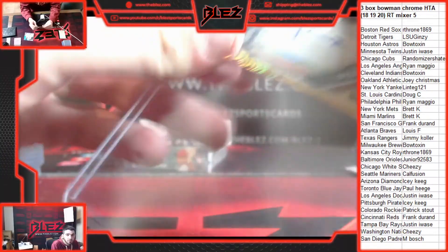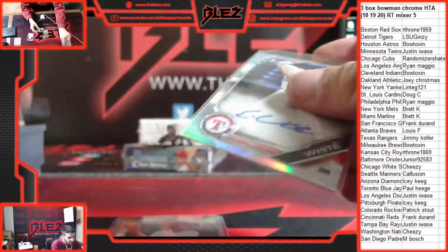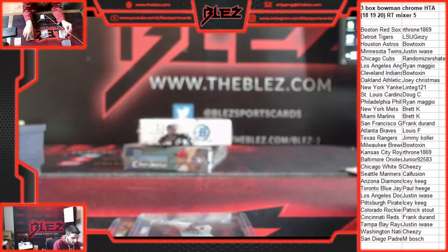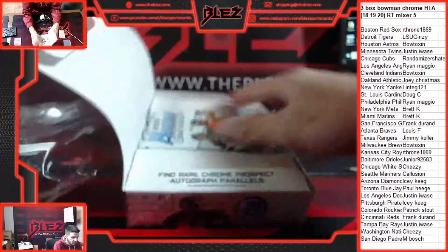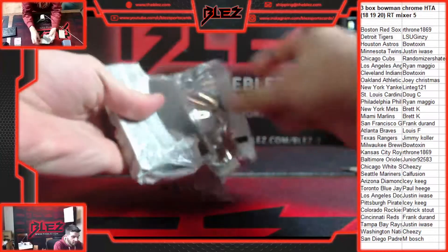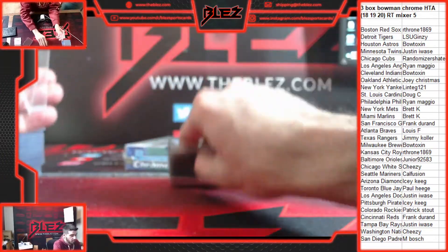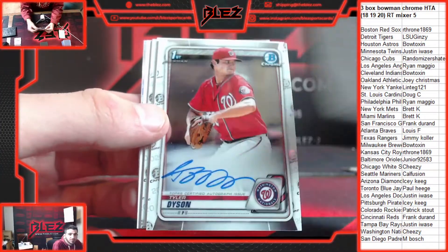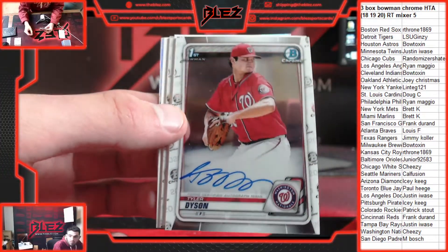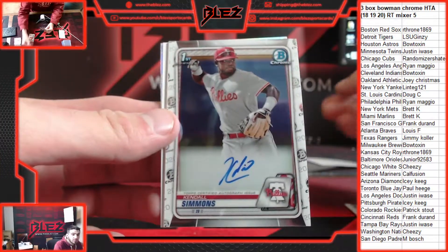Always nice to see gold. LSU Ginzi gets it — nice hit, Ginzi. Gold shimmy 2020. Two base and a refractor off the top: Tyler Dyson for the Nationals. Cheesy gets it. Then we have a base auto of Kendall Simmons for Philly.